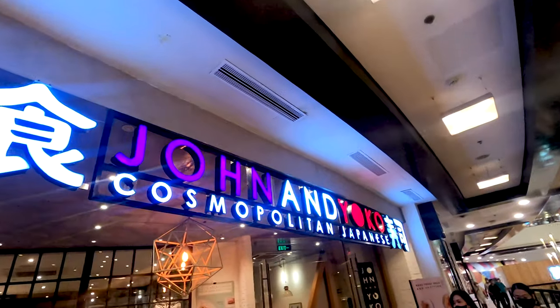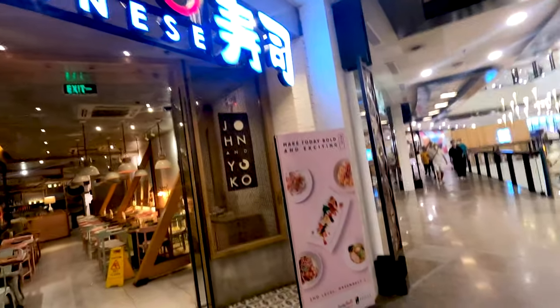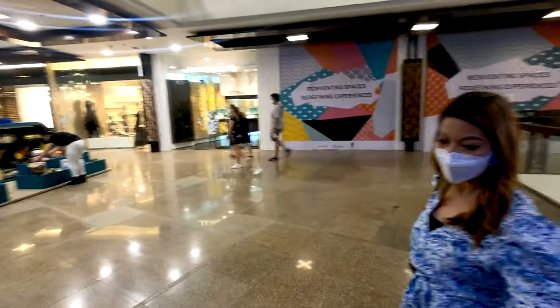Here's another restaurant — Japanese one, John and Yoko Cosmopolitan Japanese. Do you like Japanese food? Today I want to eat sisig again because it's so tasty. Sisig is the national dish of the Philippines — made with parts of pork face, pork belly, chicken liver, a lot of herbs. It's so tasty, you have to try it when you're here in the Philippines.